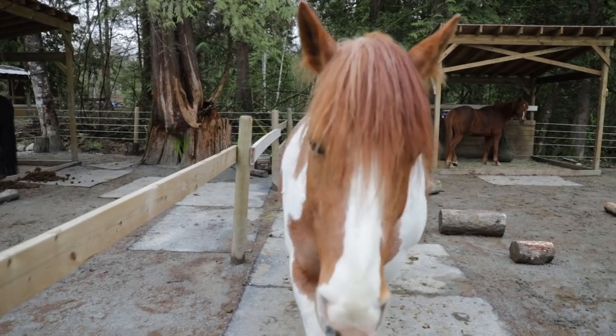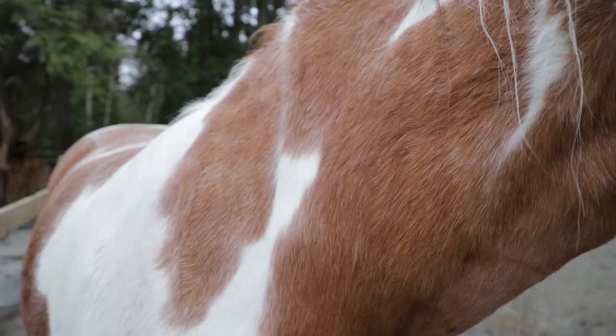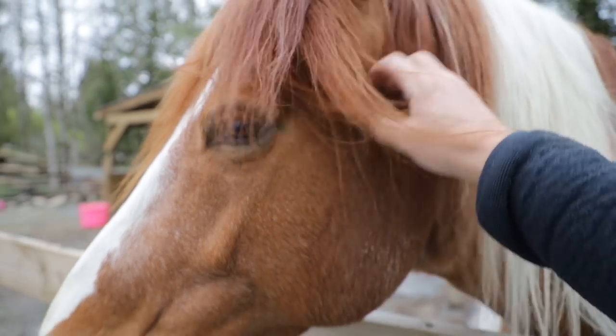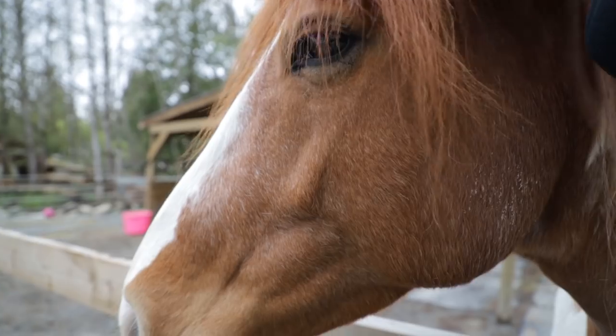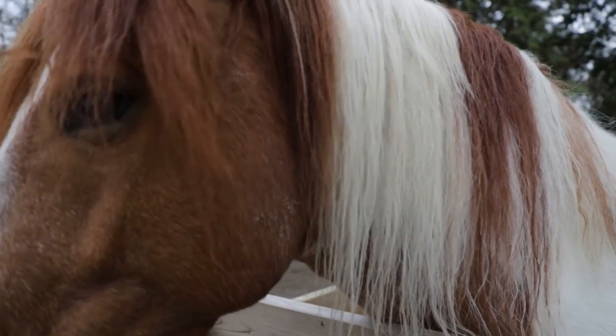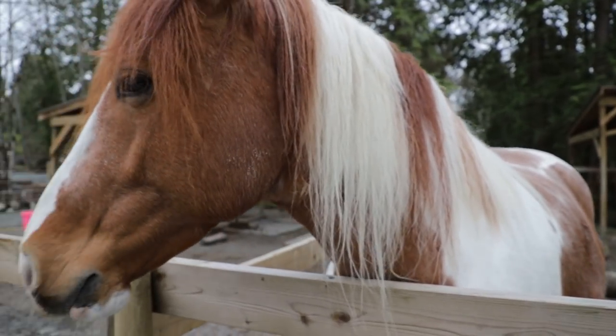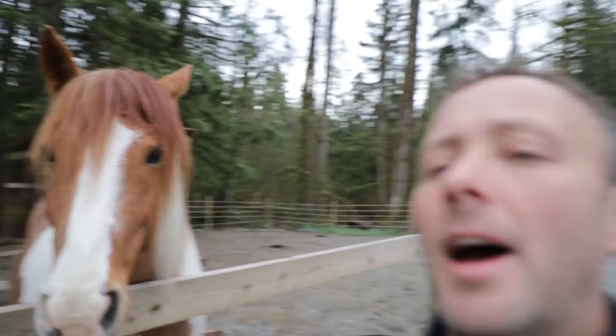Hi Lena! What's happening? How's your new paddock? Do you like your buddy? She's very close to the camera — I can't focus, I'd need a macro lens for that. I don't really want to scratch you right now — I've got my sweater on, so I'll be back.